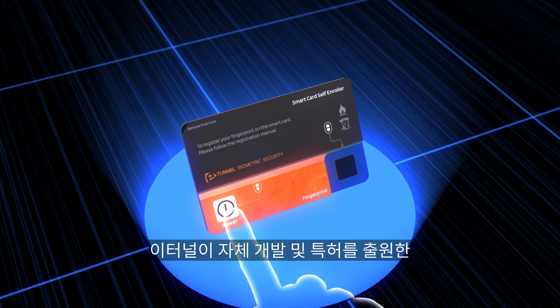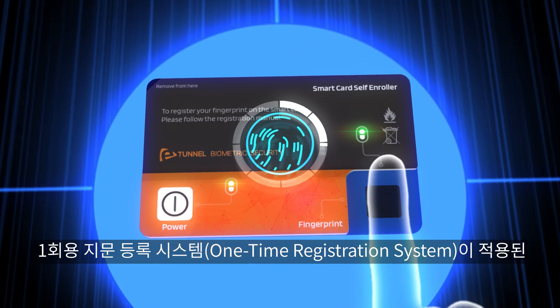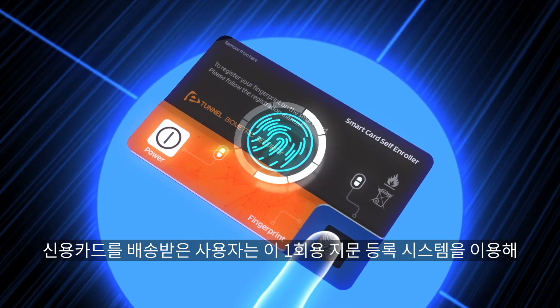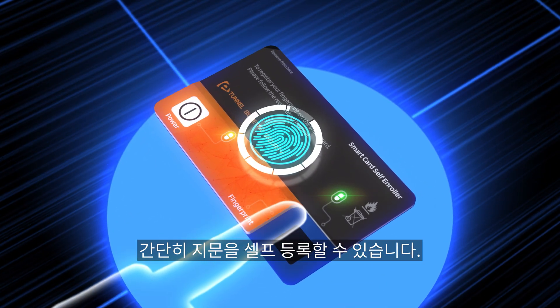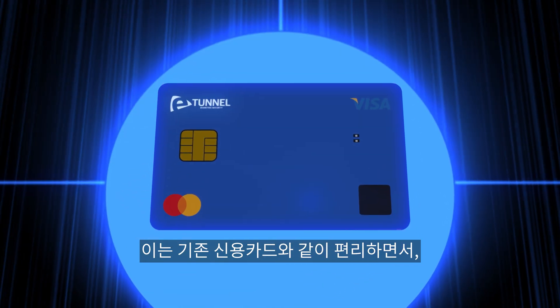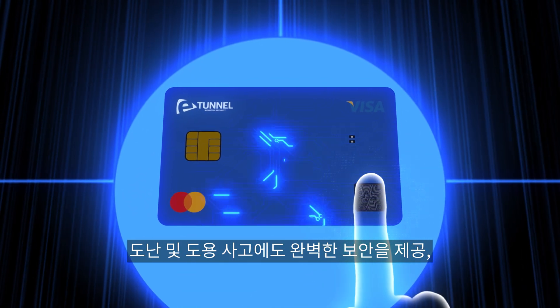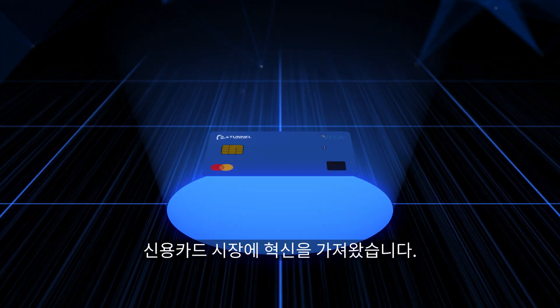eTunnel's fingerprint authentication payment card eliminates the need for users to visit the bank to register their fingerprints. Using eTunnel's self-developed and patented one-time registration system, users can easily self-register their fingerprints upon receiving the payment card. This innovation brings convenience similar to traditional credit cards while providing perfect security against theft and fraud incidents, revolutionizing the credit card market.